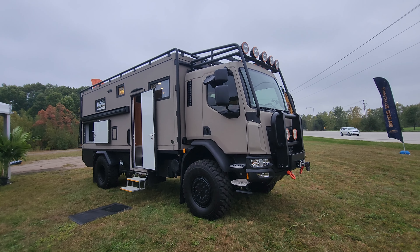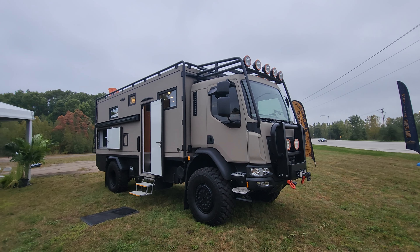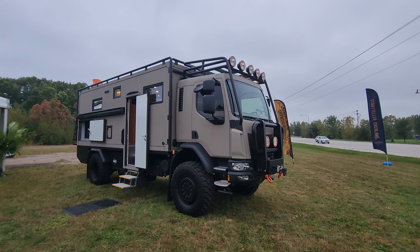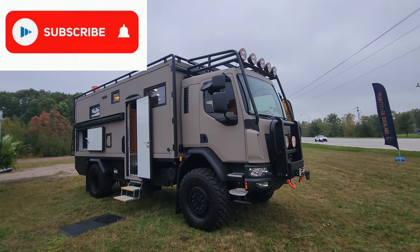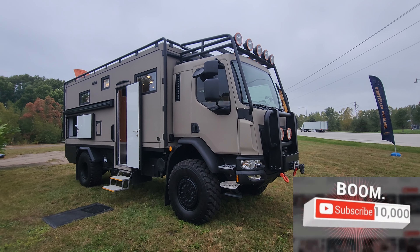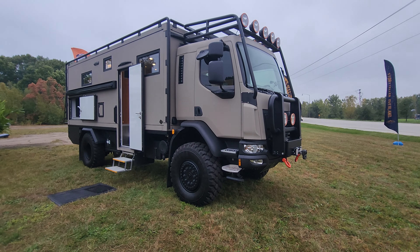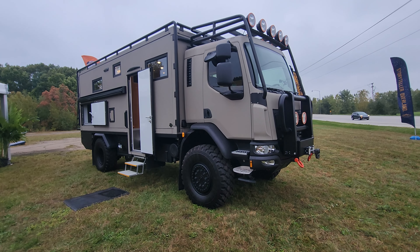I want to say thank you to Global Expedition Vehicles for allowing us access to this beautiful RV — they build a fantastic vehicle. Check them out on their website. Thank you to you guys for viewing the video. If you like the video, please click the like button and hit subscribe — we'd really appreciate it. Check back for more unique RVs so you can have the ultimate lifestyle, because our motto here at RVing TV is living the good life. Thanks again to Global Expedition. Make sure you live life to the fullest each and every day, and we'll see you out in the campground — or maybe not in the campground. Take care.